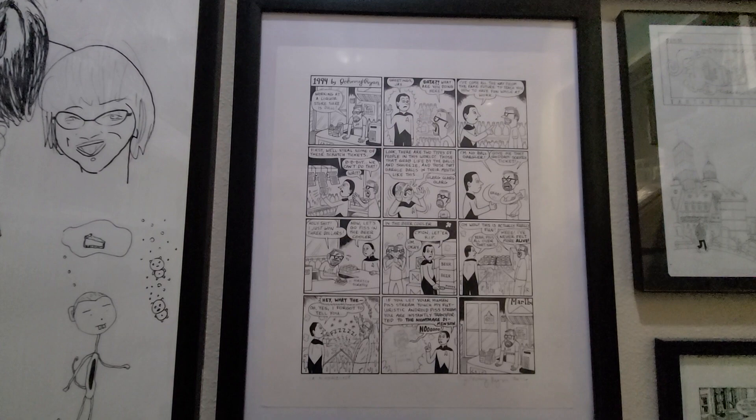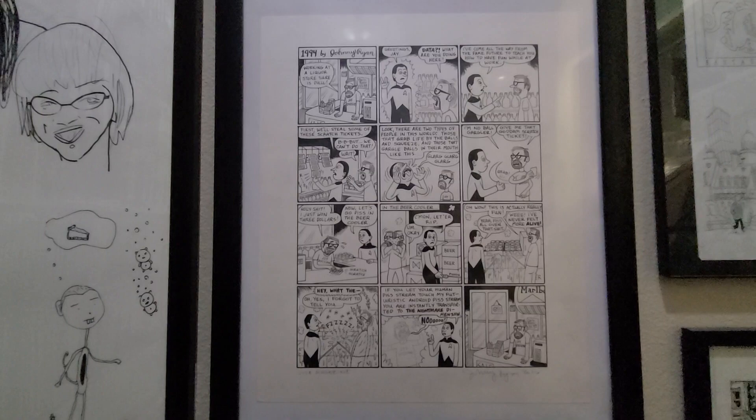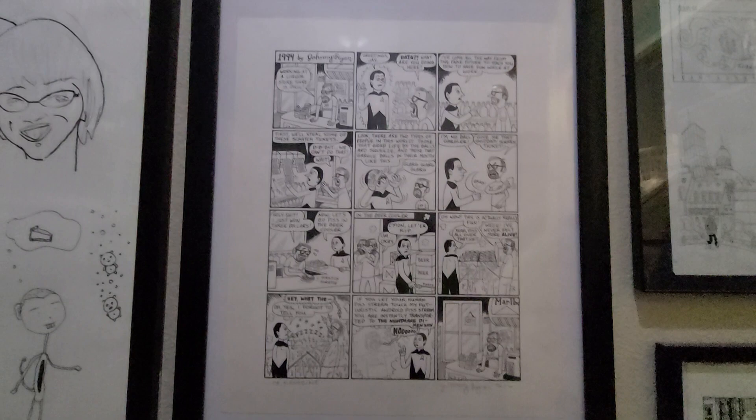Here's a one-page strip by Johnny Ryan. This appeared in an issue of Vice, I believe. Johnny Ryan's a guy you can take or leave him depending on your sensibilities, but I thought this particular strip was hilarious, so I was happy to pick it up.